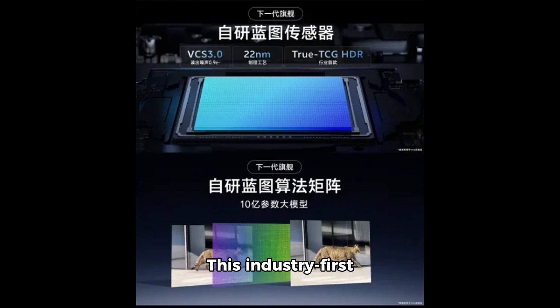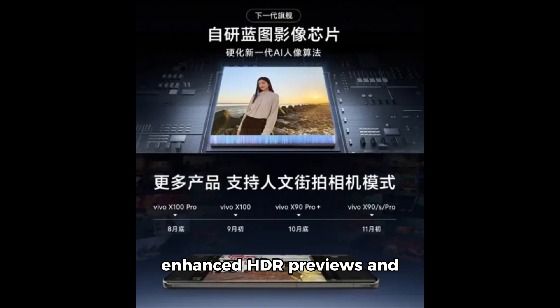True TCG HDR: this industry-first technology promises enhanced HDR previews and video recording capabilities, offering users an unprecedented level of detail and clarity in various lighting conditions.